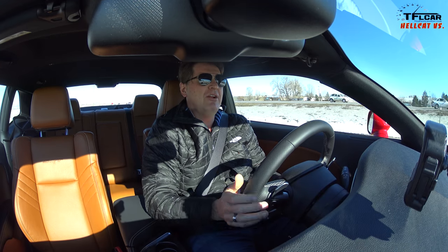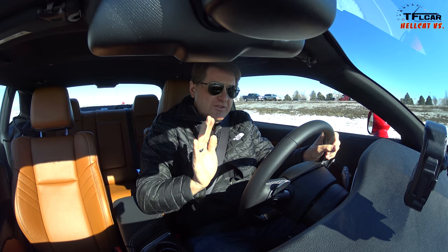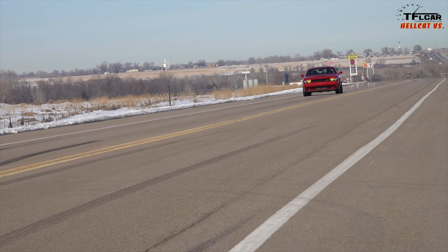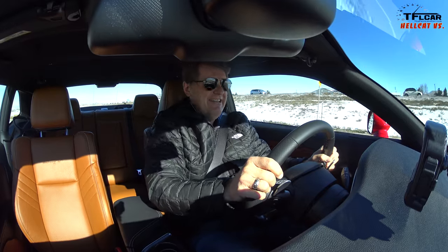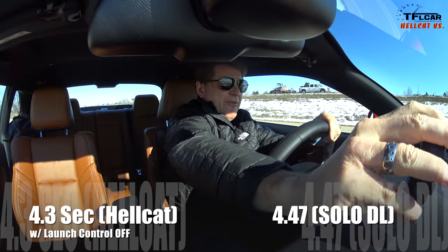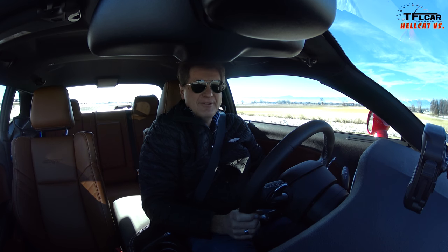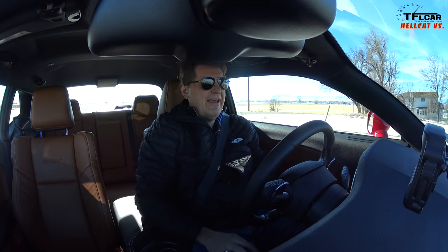We're down to 4.7 according to the car, 4.85 according to the Solo DL. I'm going to try one more — same method: gingerly use the accelerator in second gear, build up a little bit of speed. Yes! Solo DL says 4.47, car says 4.3. Cold day in Colorado — that's about as good as we're going to get. But there is one other thing I can do just for the videographer: a little bit of a burnout. Because, heck, it's a Hellcat — how can you not do a burnout?